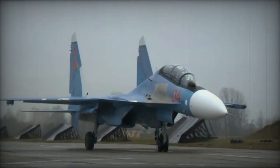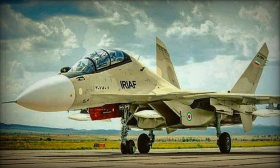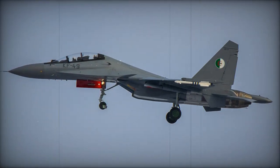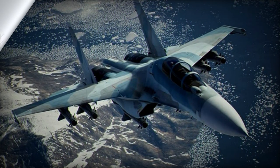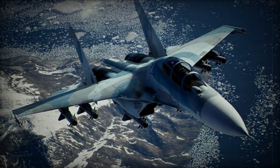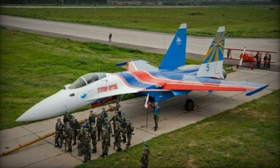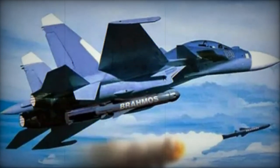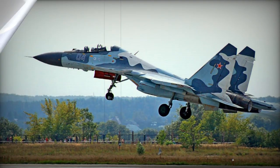The Su-30MKK is an improved export version for China, used by the Chinese Air Force, with a reporting name of Flanker G in the west. The Chinese Air Force uses these aircraft in the long-range strike role, and by 2012 China operated 76 of them. This version has also been exported to Indonesia. The Su-30MK2 is a further development of the Su-30MKK and has been exported to China — used by Naval Aviation, with 24 in service by 2012 — as well as to Venezuela, Vietnam, and Uganda. This aircraft lacks canards.